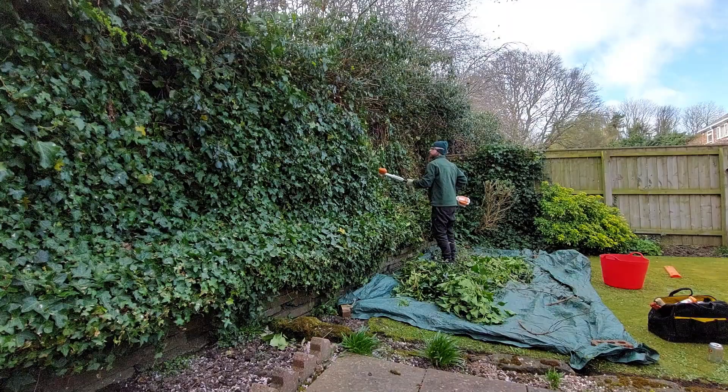Hi guys, welcome to the channel. I'm the Great Gardener. This video I'm going to take you around and show you what my day looks like. It's not a super busy day — I've got two jobs in the morning. One is an ivy trim, just to kind of take the density off the ivy. The customer's sorting the waste out.